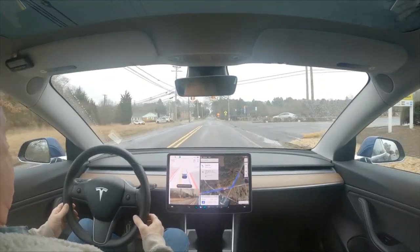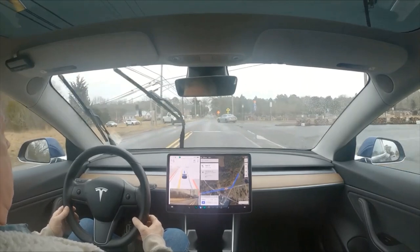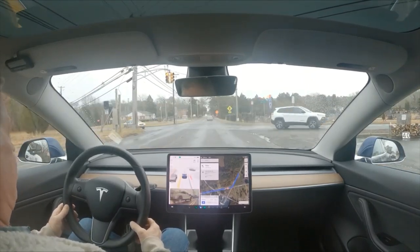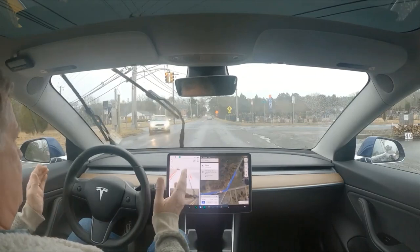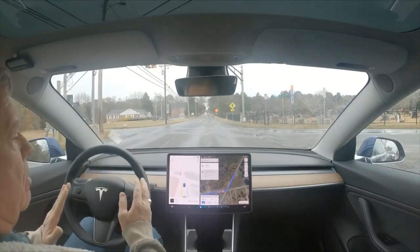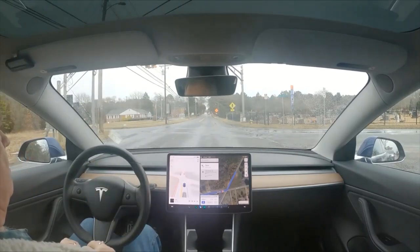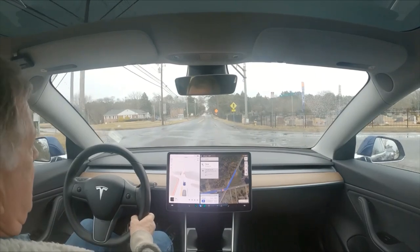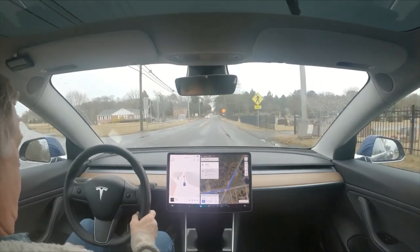It's a rainy day. This is the light at Zion and Old Zion Road in Egg Harbor Township. You can see it's raining and it wants to go at this traffic light regardless. I don't know why - I don't know why.